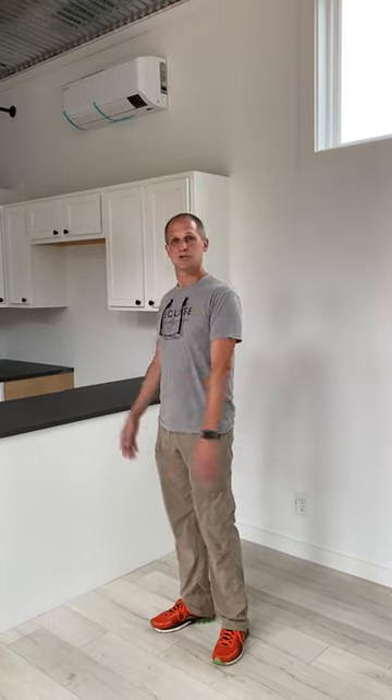Hi, my name is Justin Draplin with Eclipse Cottages. Welcome! This is going to be the first actual video tour walkthrough of our Alpha model — the first model that we launched. I'm going to go through the materials, the space, and what makes us a better home than what you've generally seen on the market.